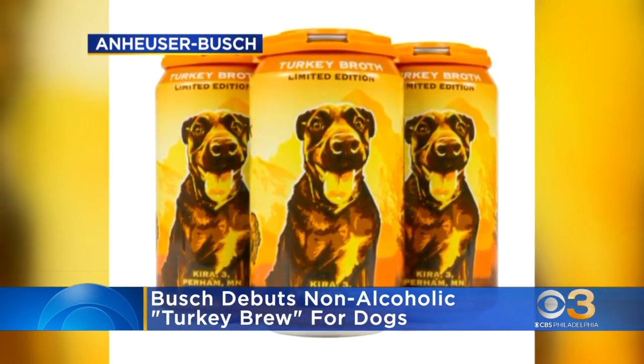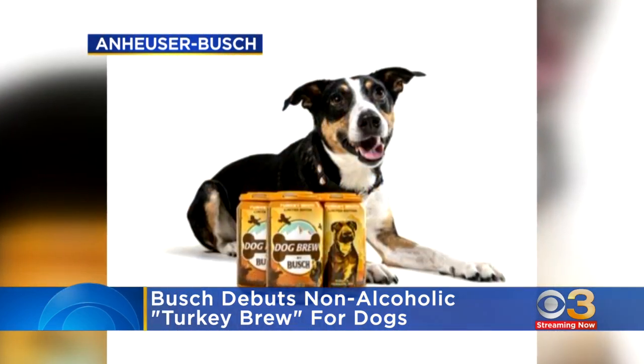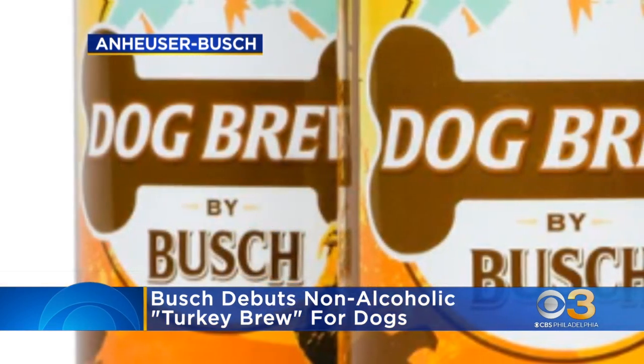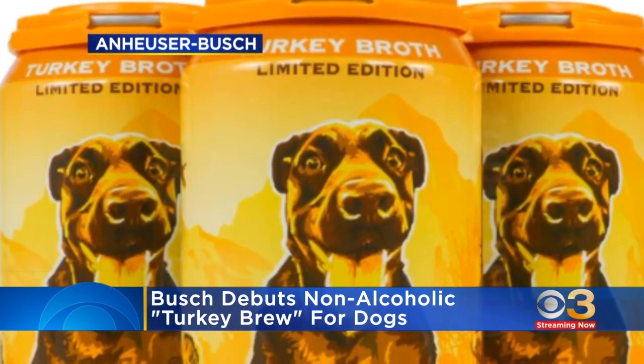The ingredients include turkey, sweet potatoes, sweet basil, peppermint leaves, turmeric, ginger, and water. But don't worry — the drink won't get your pup too much into the spirit because it's non-alcoholic. Four packs of the seasonal beverage are available for $15, and you can buy those turkey brews online.